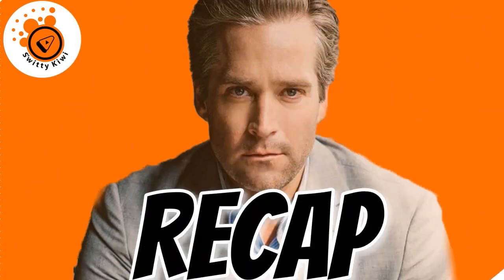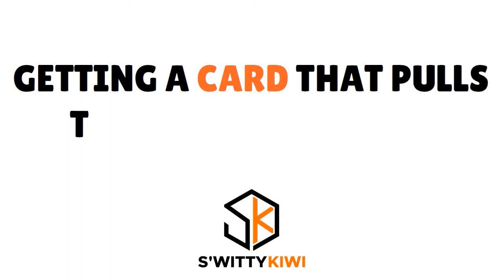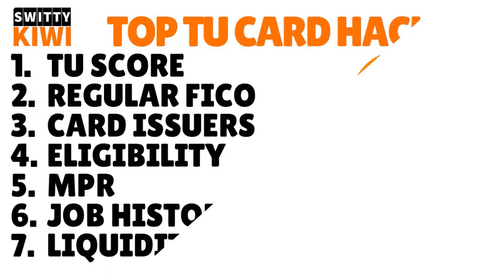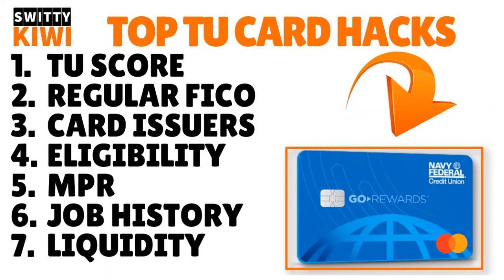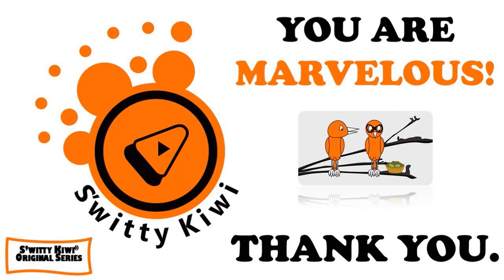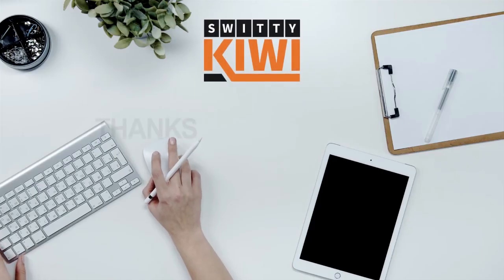Thank you so much for your attention. Today we talked about high limit credit cards that pull TransUnion — how to get one with fair credit. We covered your TransUnion credit score, your regular FICO scores, card issuers that pull TransUnion, eligibility criteria, job history, and liquidity. Until next time, stay marvelous.